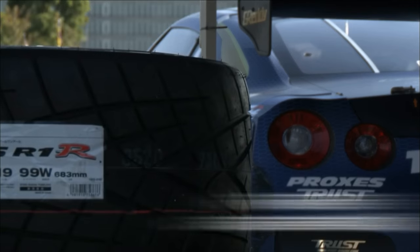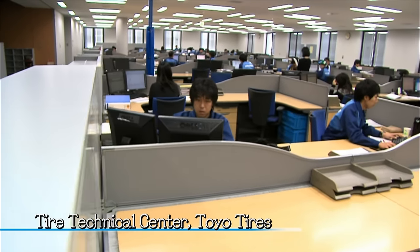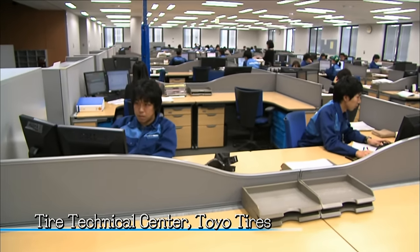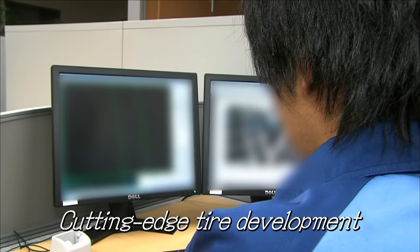The GTR driven by Kawabata is equipped with Toyo Proxis R1R tires. The R1R is the most high-spec and high-grip model in Toyo Tire's sport radial line-up, and this is the place where they are made.